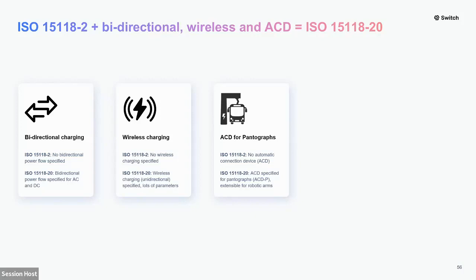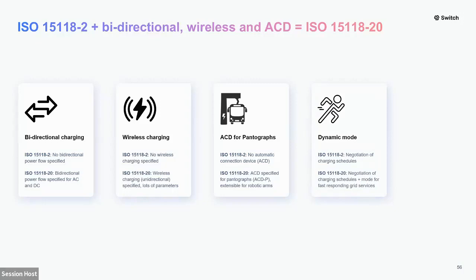There are other ACD applications such as robotic arms — ACD side body or underbody — where you have a robotic connection device, similar to wireless charging but wired. These future applications will be supported by future versions of Dash 20 and remain backwards compatible to Dash 20. Dynamic mode feeds into fast-responding grid services. In Dash 2, the charger and vehicle negotiate a charging schedule based on pricing and power signals, but for fast-responding grid services, this may not be fast enough — which is why we introduce dynamic mode, making the EV essentially follow the charger's settings for vehicle-to-grid services.